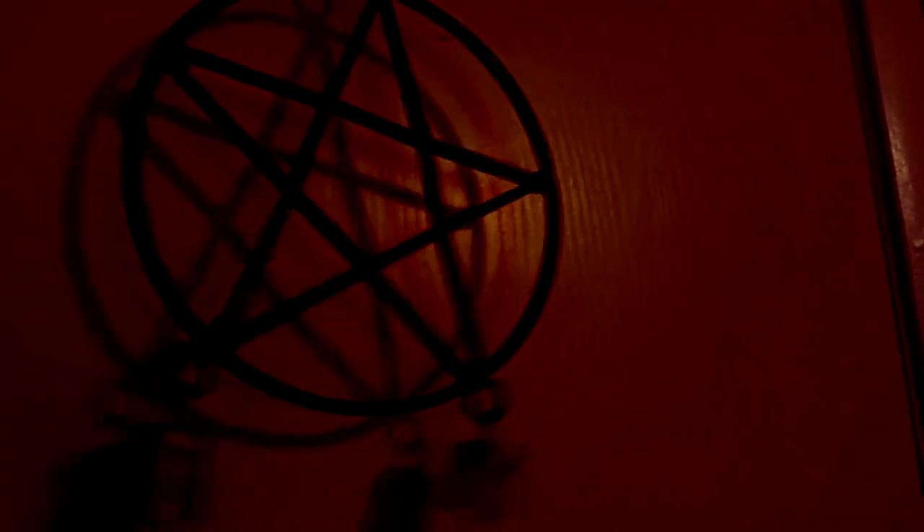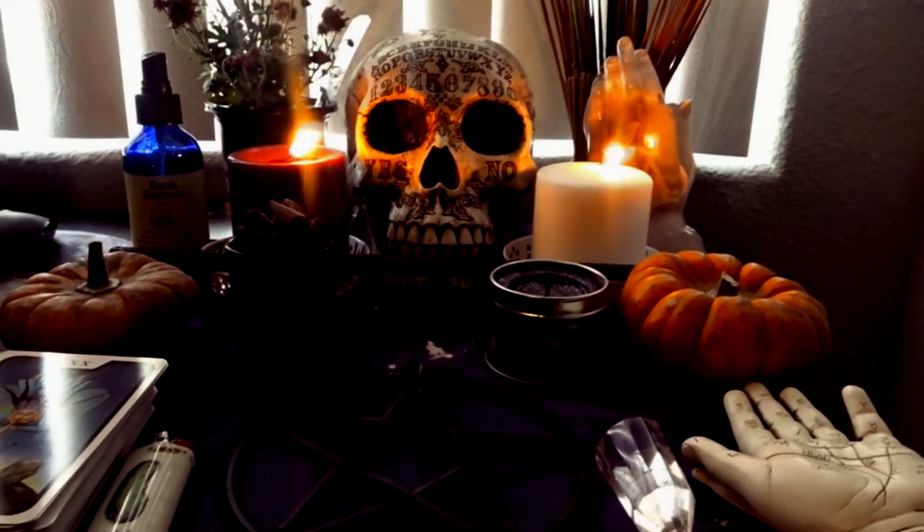Listen to them, children of the night, what music they make. Hi there, Little Lightbulbs. Welcome back to my channel.